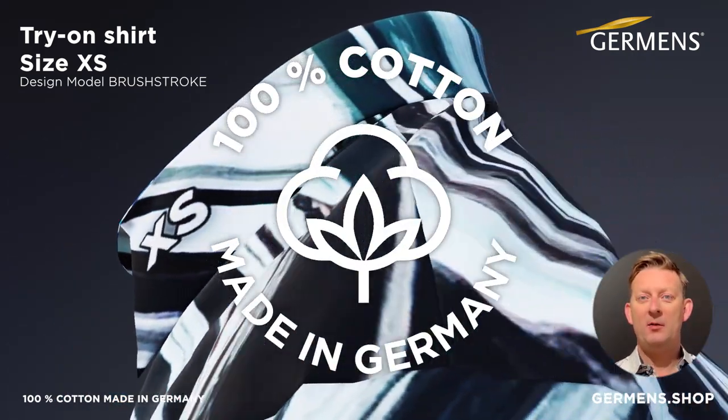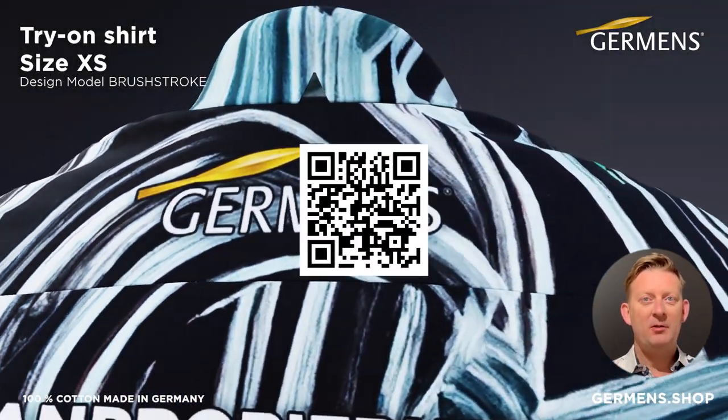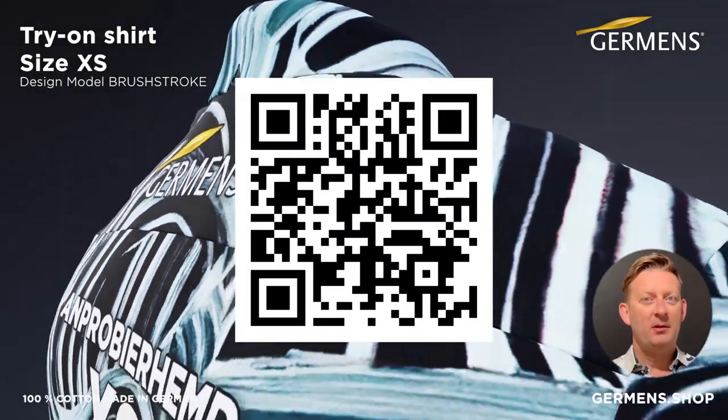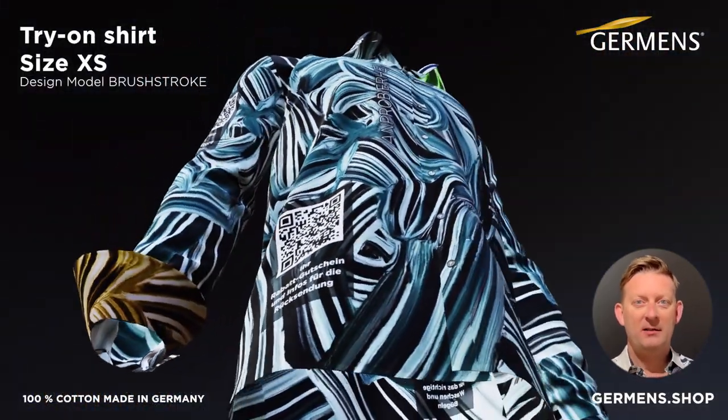You will find several QR codes on each of our fitting shirts. Simply scan these with your smartphone to receive useful information, such as tips on how to pin the shirt correctly if individual alterations are necessary.